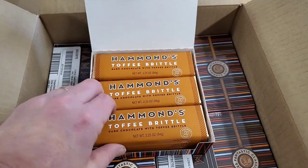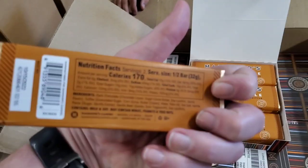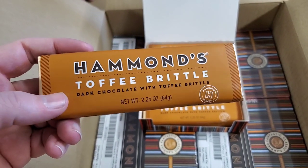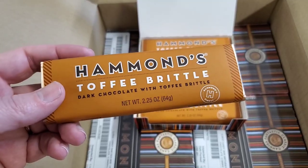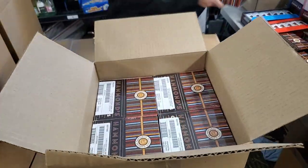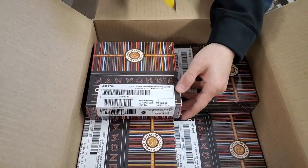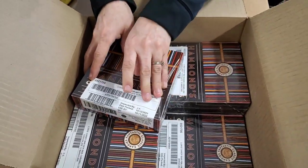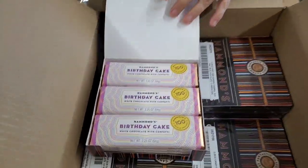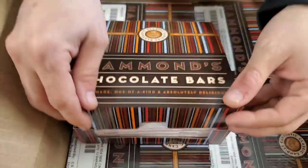If you throw them in and get the hundred dollar free shipping, that's a fantastic deal. Toffee brittle — that's a new one. Dark chocolate with toffee brittle. I wonder if it'll taste a little bit like peanut brittle. Paul loves peanut brittle, I love peanut brittle — that is going to be yummy! And birthday cake — it is white chocolate with confetti. Nice.